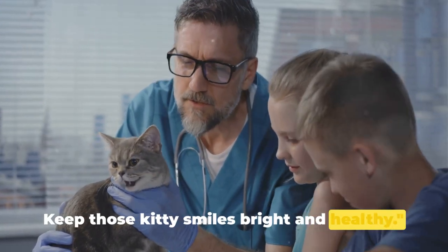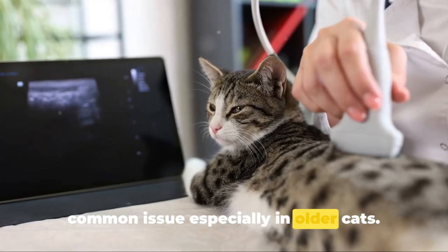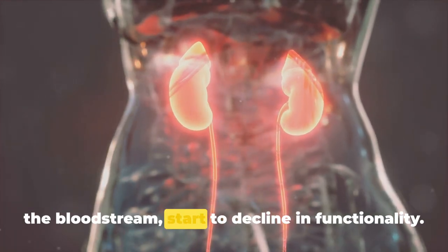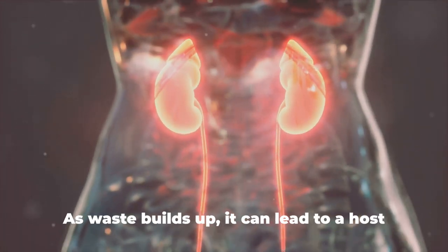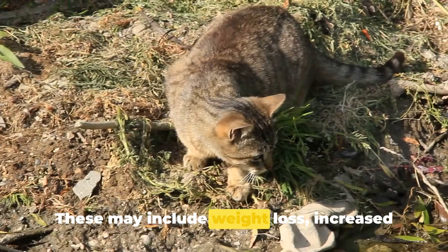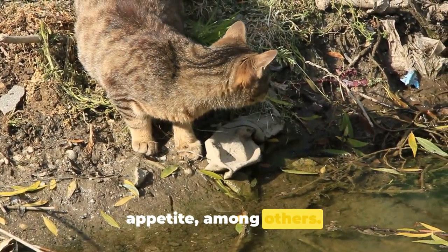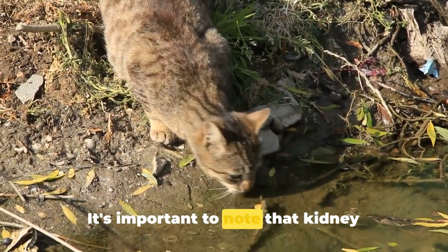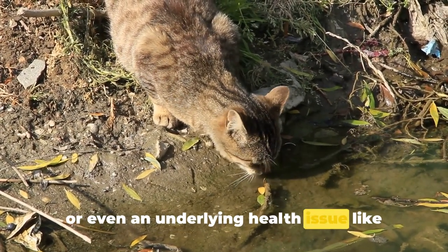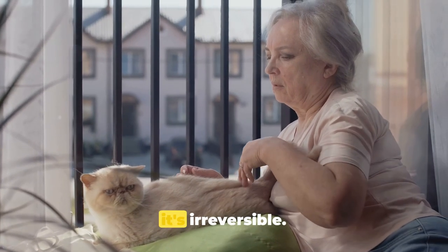Now let's talk about kidney disease, a common issue especially in older cats. This condition can occur when the kidneys, crucial for filtering waste from the bloodstream, start to decline in functionality. As waste builds up, it can lead to a host of symptoms. These may include weight loss, increased thirst, frequent urination, and reduced appetite, among others. It's important to note that kidney disease can be a result of age, genetics, or even an underlying health issue like high blood pressure. Unfortunately, once kidney damage occurs, it's irreversible.